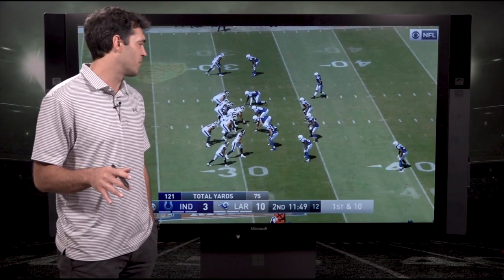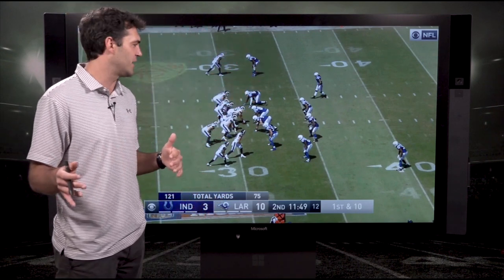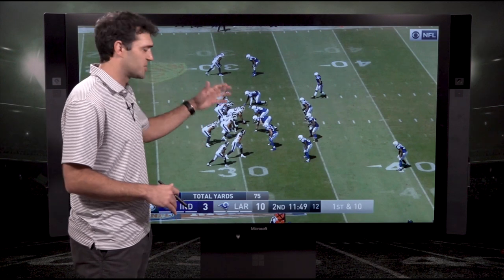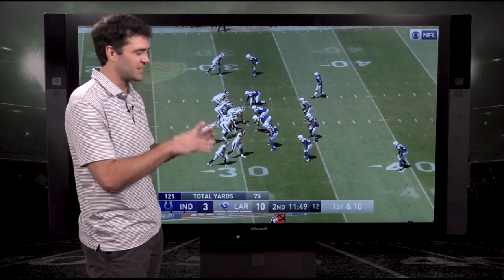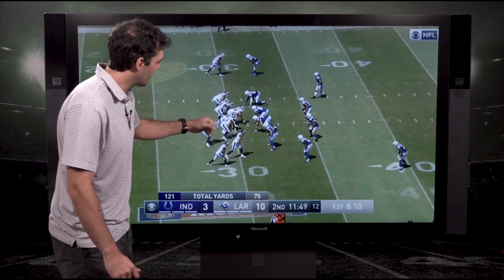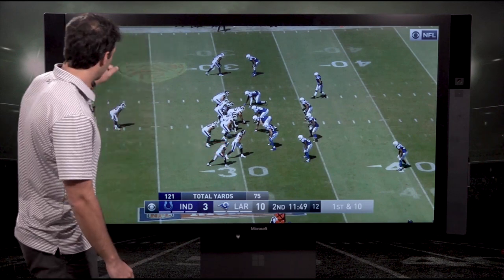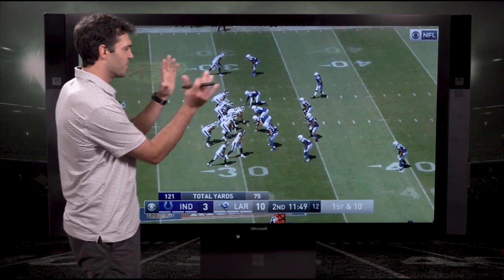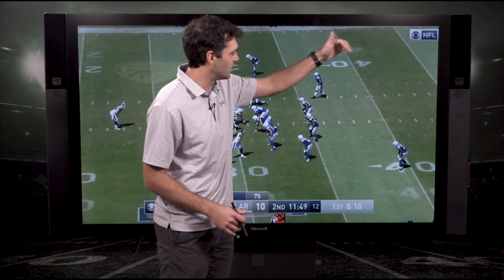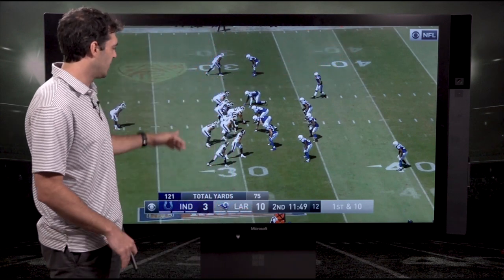The next concept from the Rams play-action game is their post and deep cross combination. Used fairly league-wide but the Rams execute it with great efficiency. They dress these plays up a number of ways. This specific one throws a lot at the defense, getting them looking in multiple directions before throwing the ball over the top. We're going to see an outside zone fake from Todd Gurley, the off-ball tight end coming across with split flow play-action, and a fake reverse look from the receiver out of his bunch alignment — a number of things to throw at the defense before getting to the actual concept: a post from the number one receiver and a deep cross from Cooper Kupp working over the top.